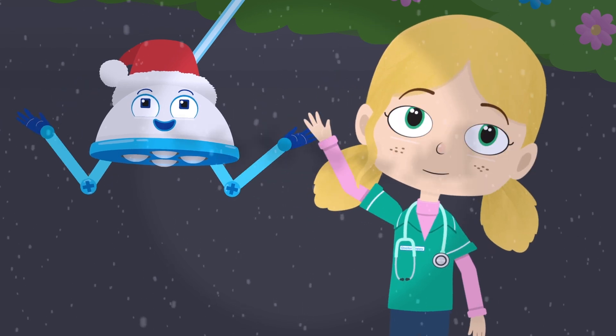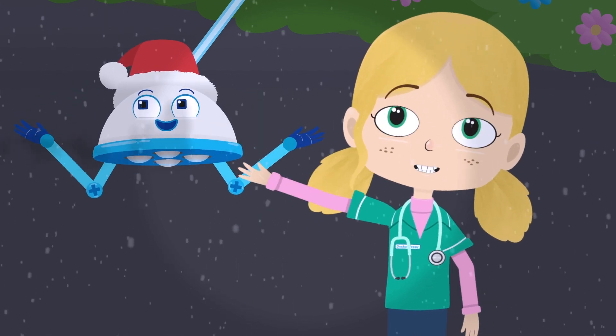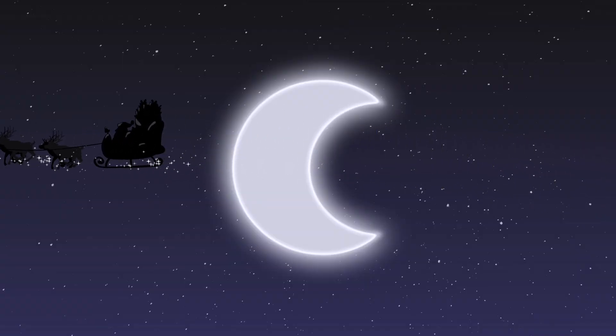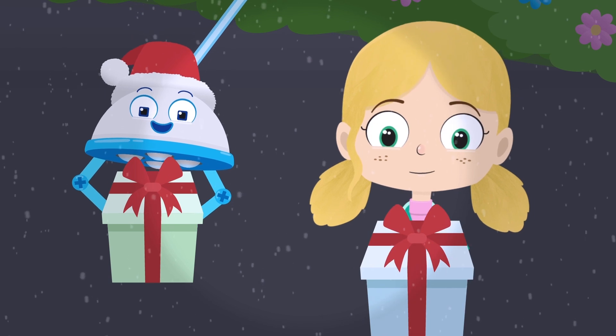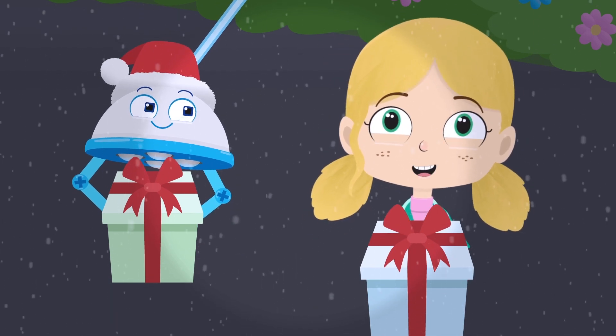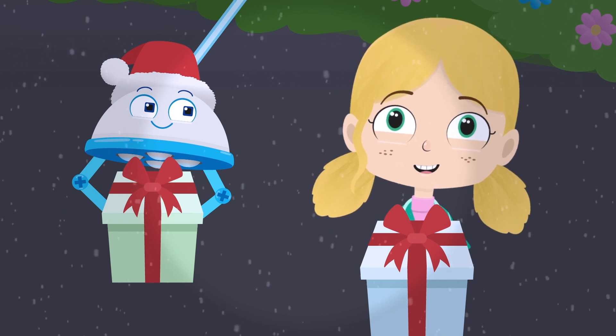Merry Christmas, Santa! Merry Christmas, Rudolph! Ho ho ho! Wow! Thank you for the present, Santa. I'm glad Rudolph is feeling much better.